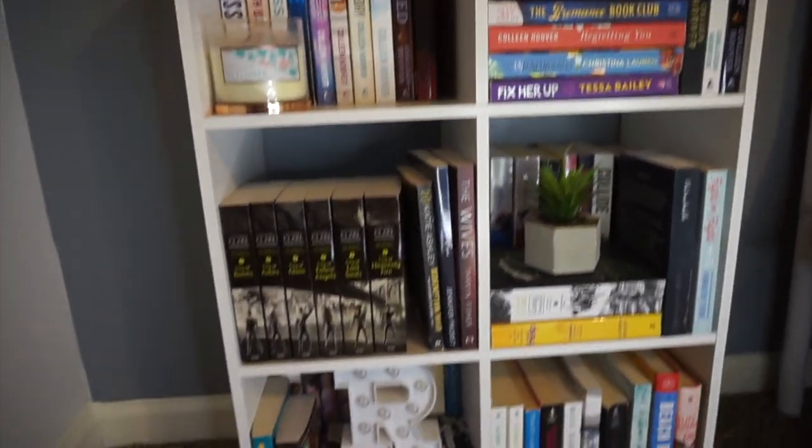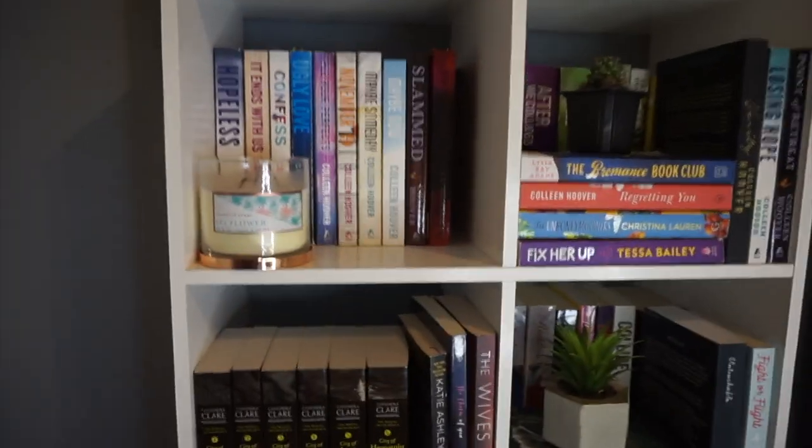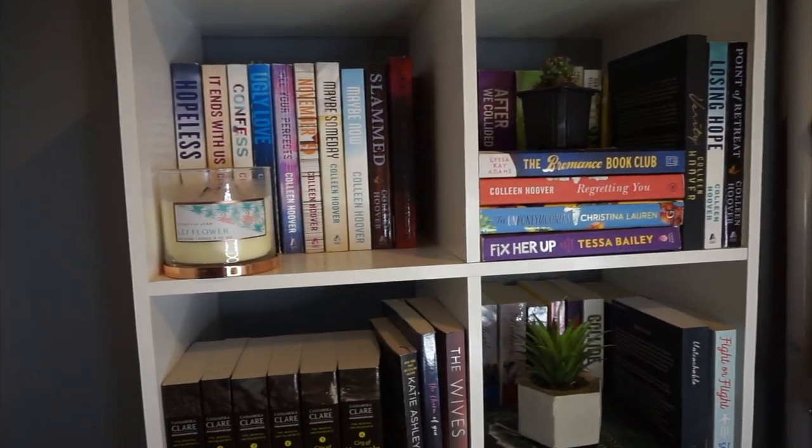I am kind of overflowing on these shelves — I probably have a little bit more space for a few more books, but I'd ultimately like to get a new bookshelf soon. Alright, so here is an overview of my shelf. It's six cubes. I got this actual shelf from Walmart and I really love it.